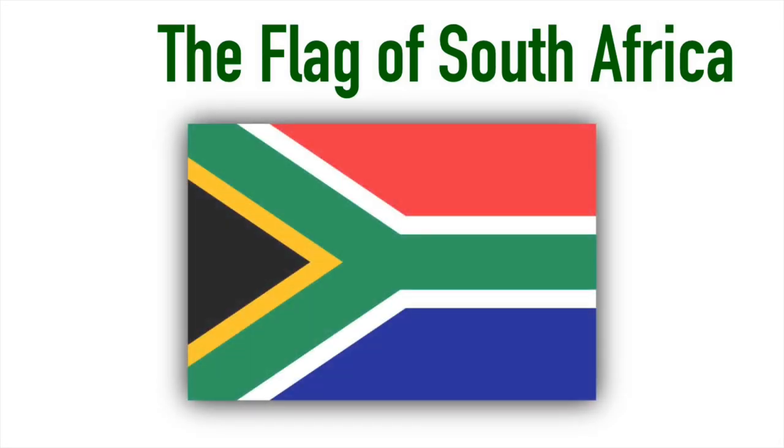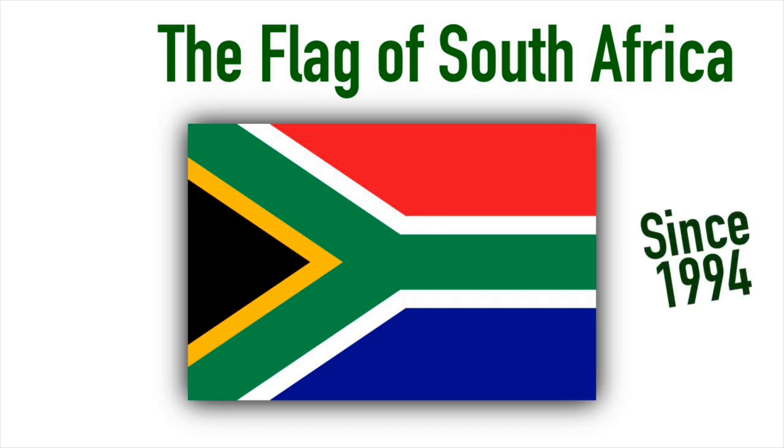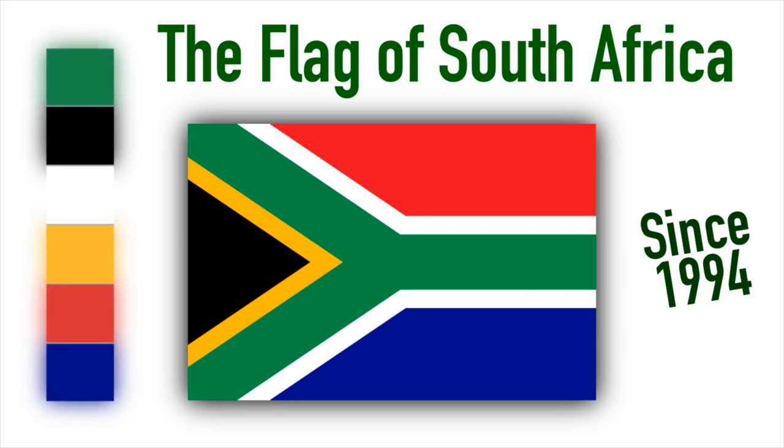The flag of South Africa is, in my opinion, one of the best national flags and highly underrated. It's been used in its current form since 1994 and has beautiful symbolism behind these six colors.